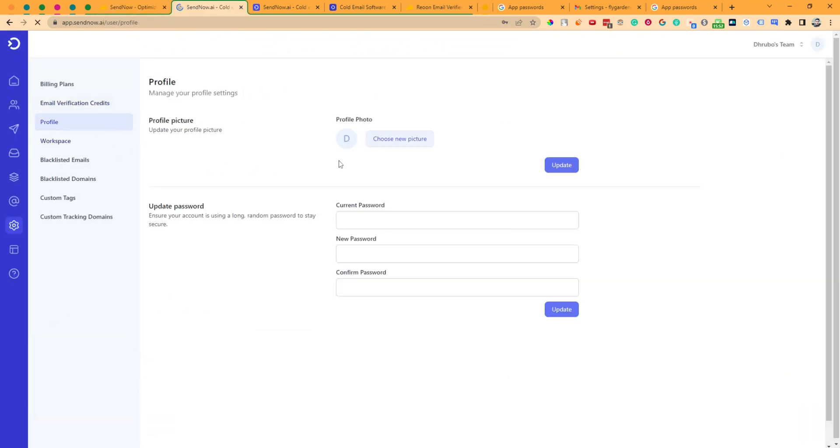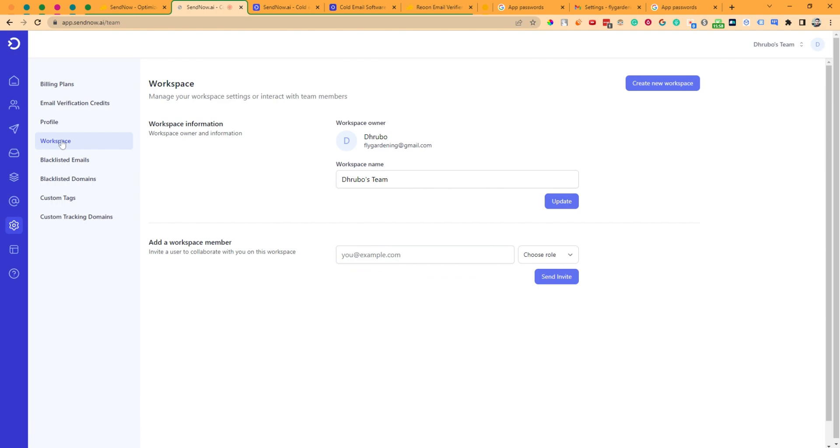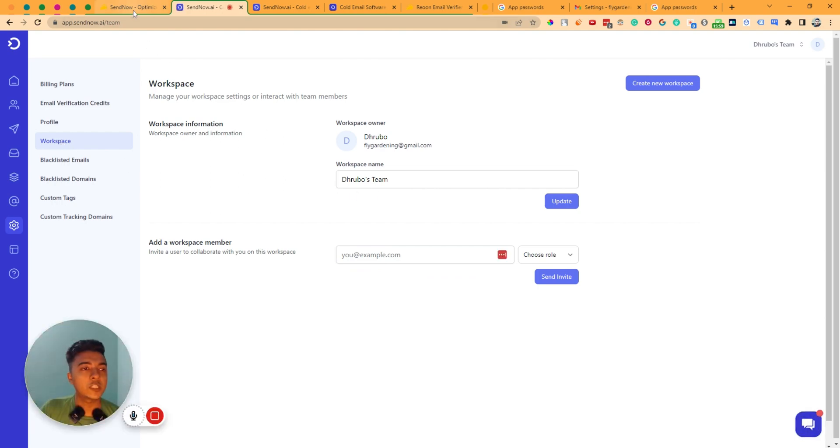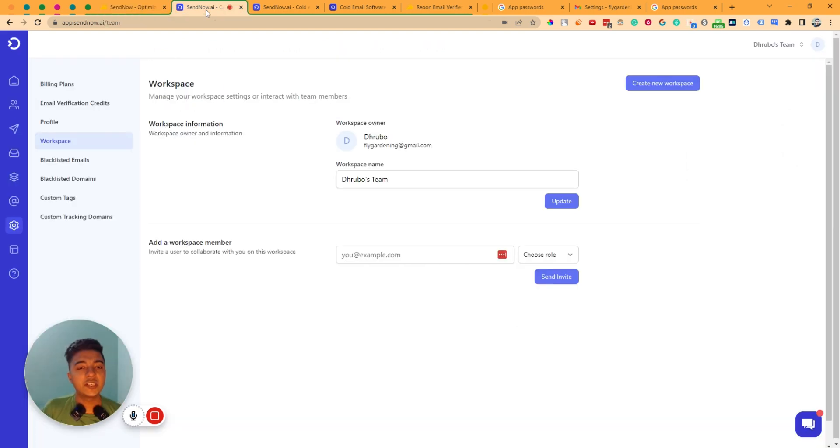In the Profile section you can change your profile photo, password, and other details. In the Workspace section you can create unlimited workspaces with the SendNow lifetime deal — you can differentiate different businesses or projects by creating separate workspaces.